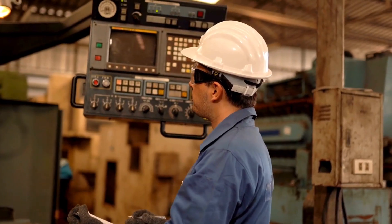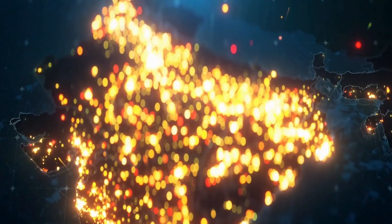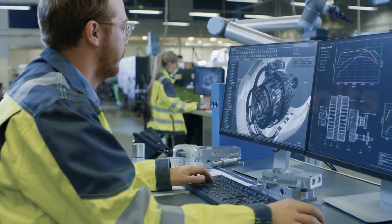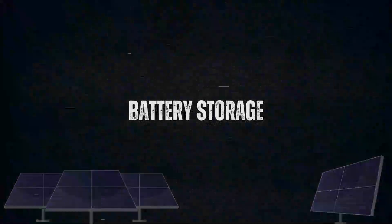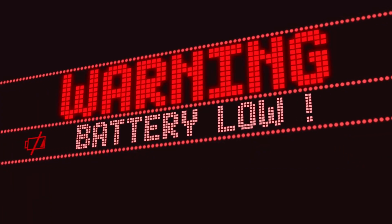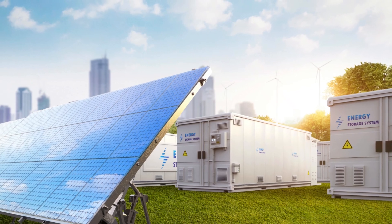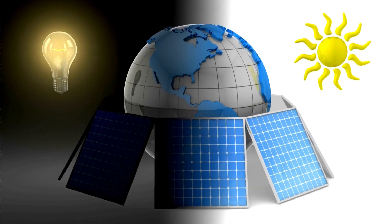On a daily basis, the plant generates over 5,500,000 units of electricity, which is supplied to the Chhattisgarh State Power Distribution Company Limited. Annually, this translates to around 243.64 million units of clean, renewable energy supplied to the grid. The 40 megawatts, 120 megawatt-hours battery storage system provides a crucial three-hour backup, particularly during peak evening demand when the sun has set, ensuring an uninterrupted power supply to the grid and addressing one of the biggest challenges of solar energy — its dependence on daylight.